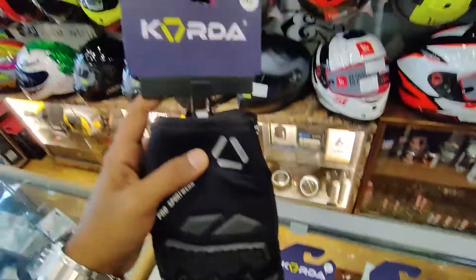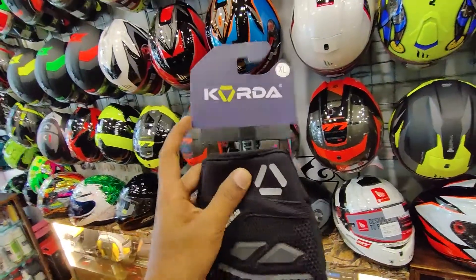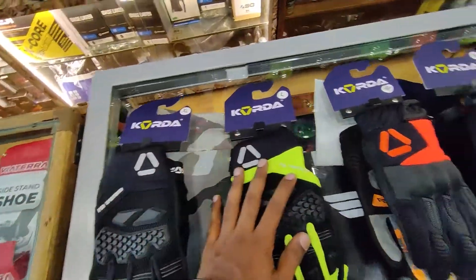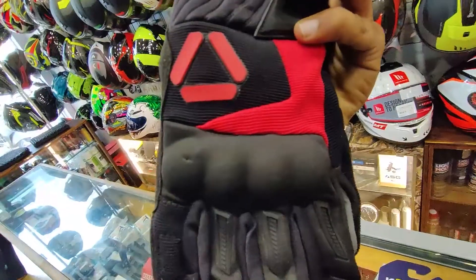First of all, Koda is a big brand. It has started to make new products and has a big quality in these products. So let's talk about these riding gloves.